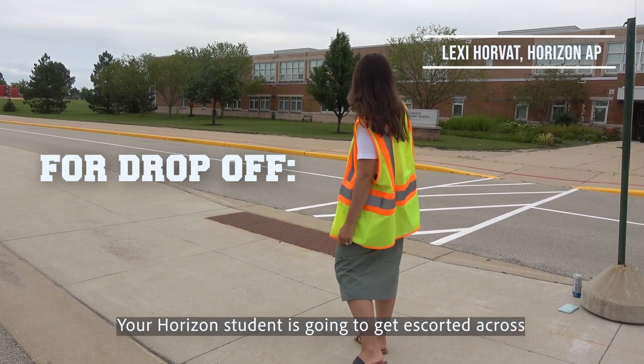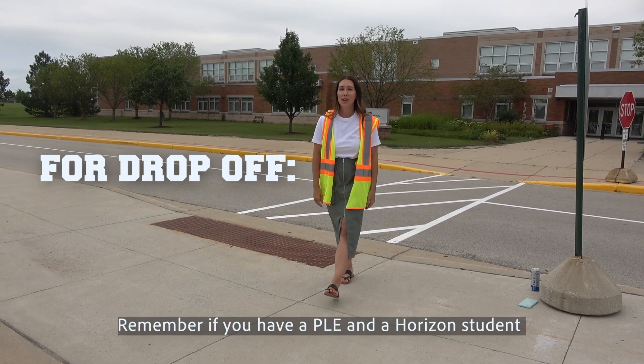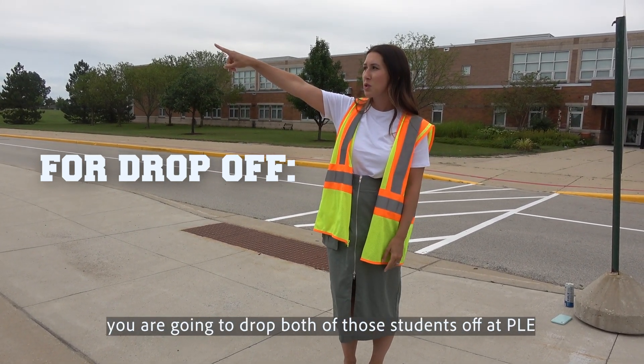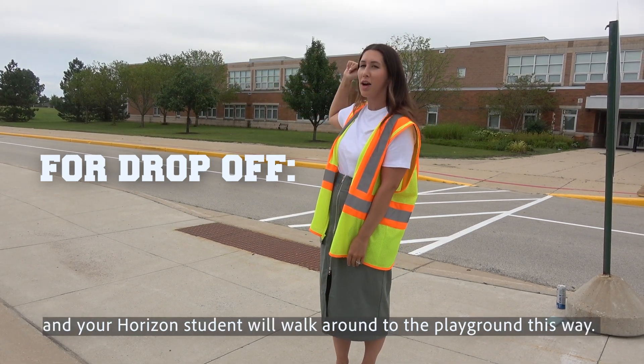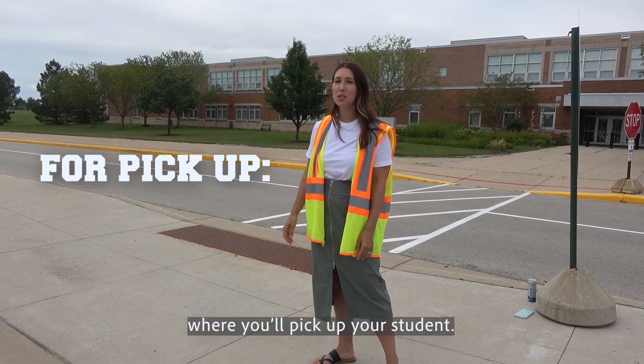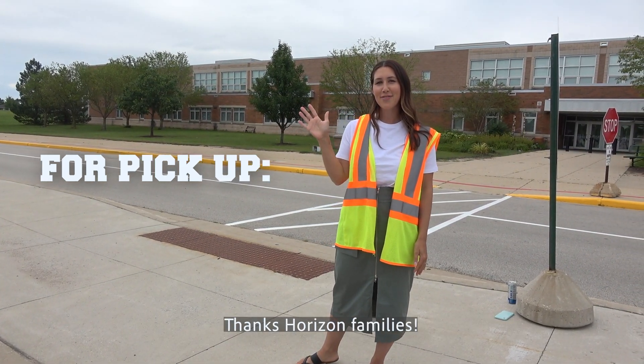Your Horizon students are going to be escorted across the walkway and then they can head to the playground. Remember, if you have a PLE and a Horizon student, you're gonna drop both of those students off at PLE and your Horizon student will walk around to the playground. At pickup time, remember to drive all the way down to the stop sign where you'll pick up your student. Someone in a yellow vest will escort them to your car. Thanks, Horizon families.